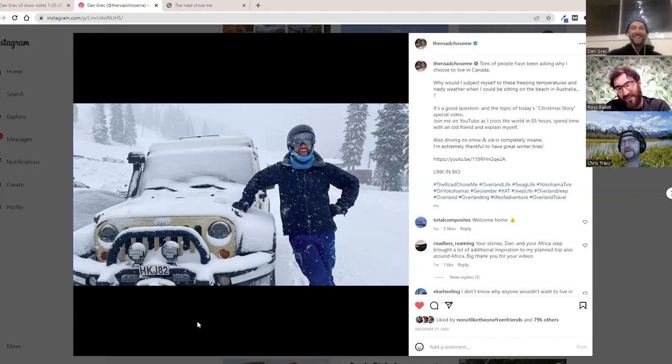It's an entirely different animal in the ice and snow. My favorite snow fact is that the best coefficient of friction on snow is snow itself.